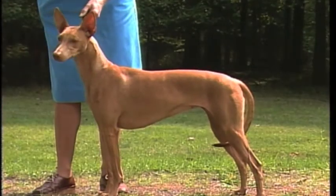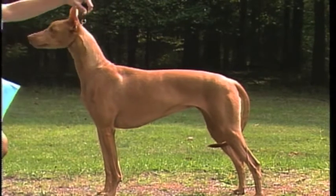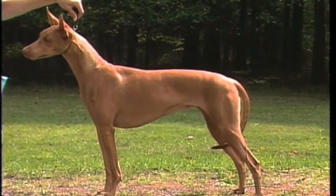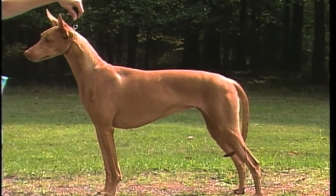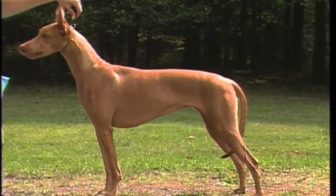In general appearance, the Pharaoh Hound should present a picture of grace, power, and speed, with a marked keenness for hunting, both by sight and scent. He is of medium size and must be graceful and well-balanced. He should have a noble bearing.